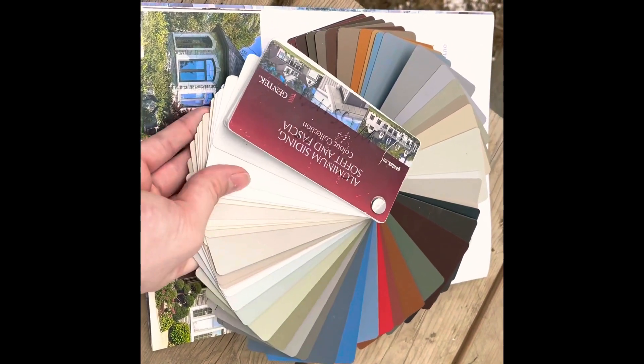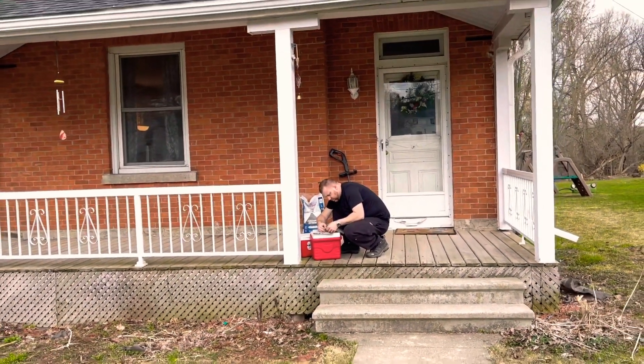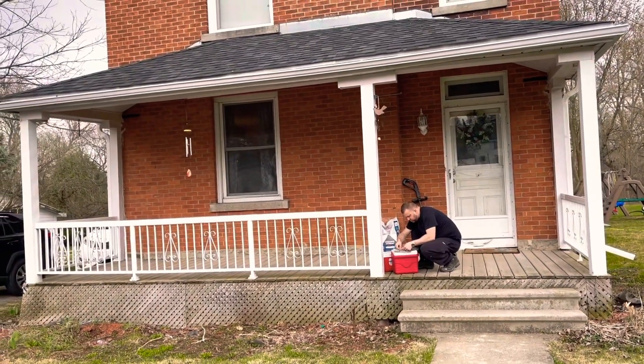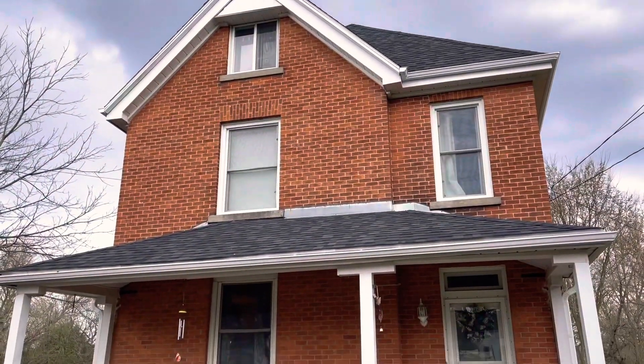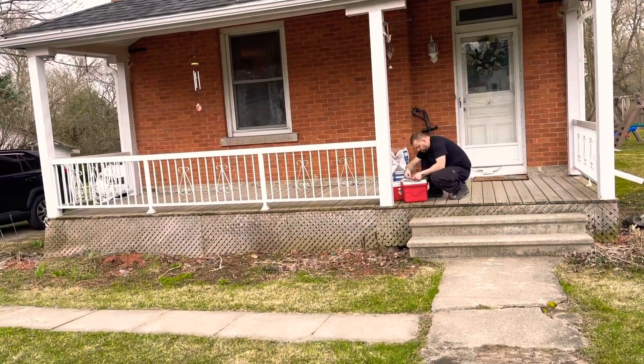This is the outside of the house, and this is Josh trying to match the front door colors to the window color we picked. That's our house — I know we have some gardening to do.